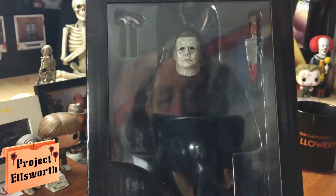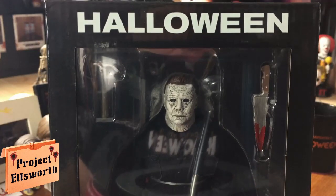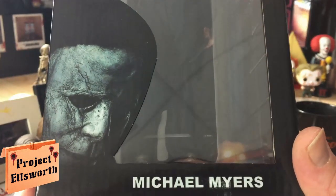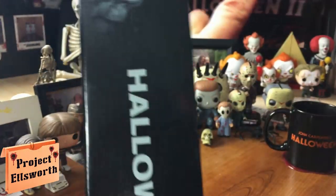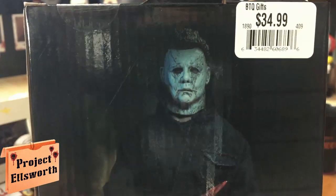Cloth Michael Myers from Halloween 2018. For those of you who are unaware, the reason they call these cloth figures is because of the clothes that they have on. They're actually cloth and they're not like molded, painted plastic like most of the NECA figures. A lot of times these figures are just absolutely amazing, but then other times they look kind of goofy because the clothes are big and baggy. So we're going to see how this guy turns out.